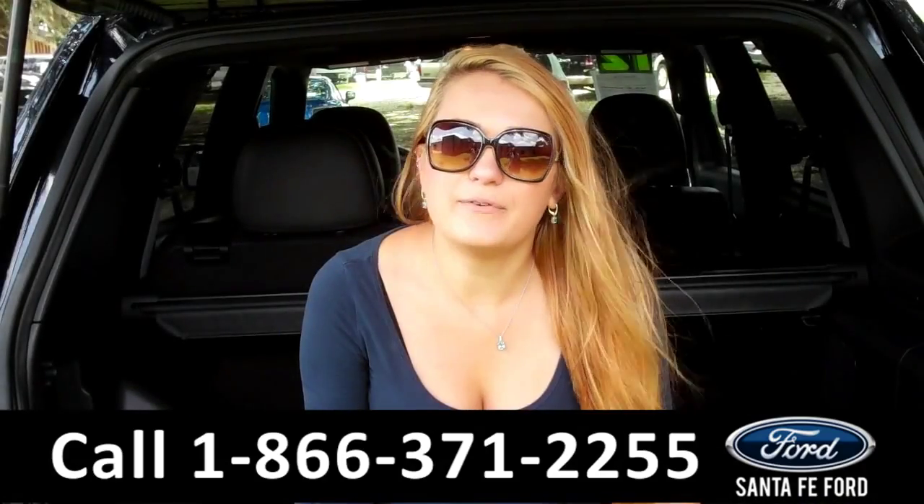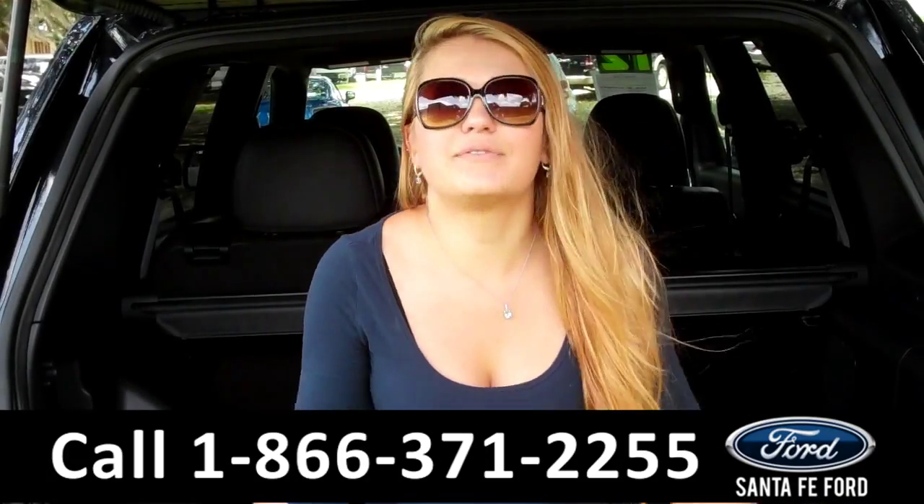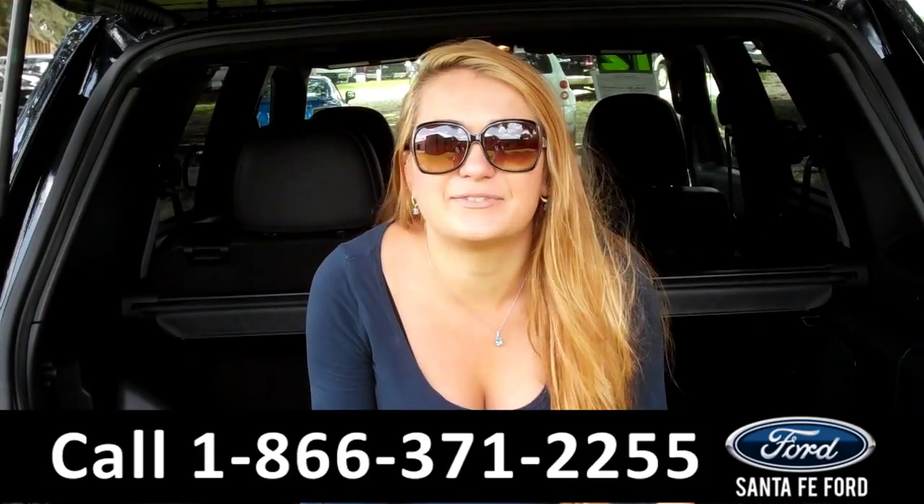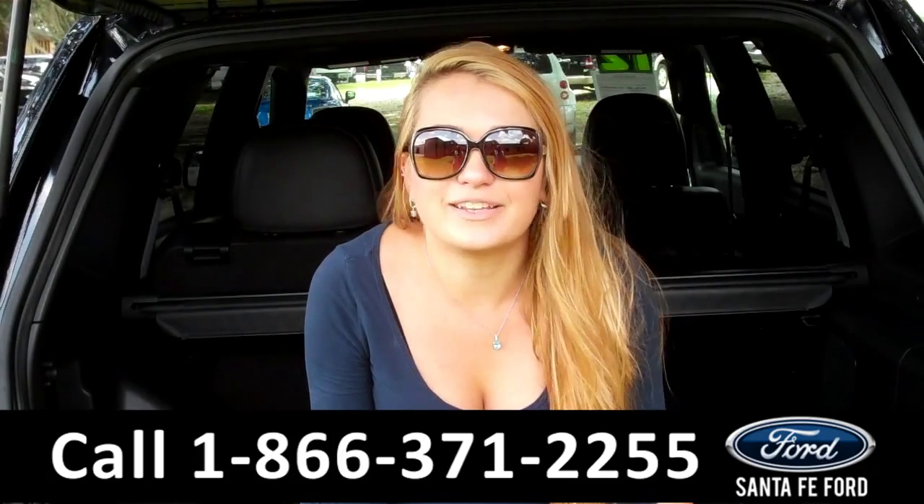Lastly, we'll take a quick look at the second row, which can be folded down to allow for more storage. That was our 2012 Ford Escape. For more information, you can give us a call at the number below or check us out online 24/7 at SantaFeFord.com. I'm Carly, thanks for watching.